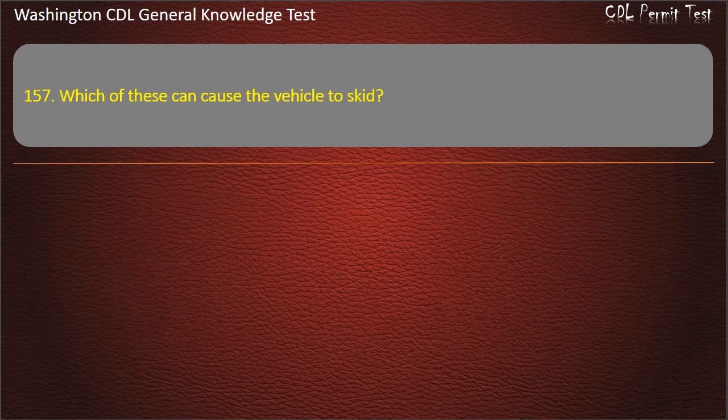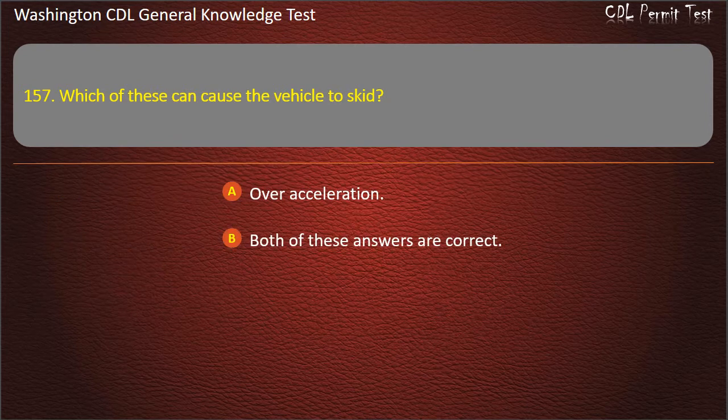Question 157. Which of these can cause the vehicle to skid? Over-acceleration; Both of these answers are correct; Not enough weight on the front axle. Answer: Both of these answers are correct.